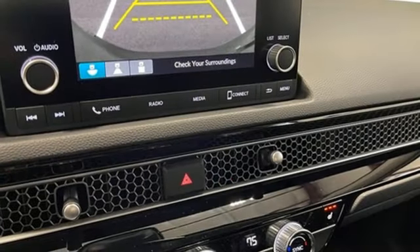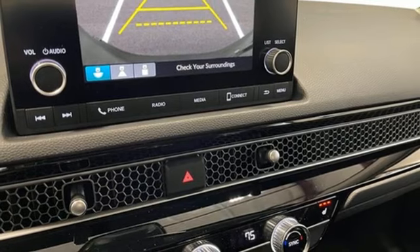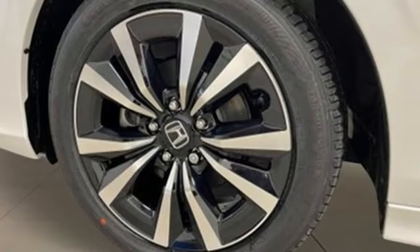Wireless phone connectivity, front heated bucket seats, and an intercooled turbo inline four-cylinder engine.